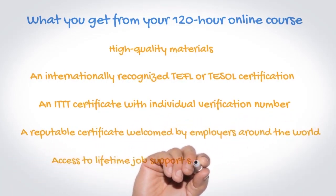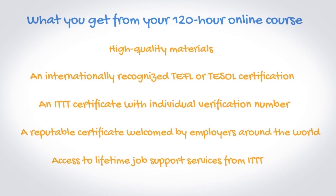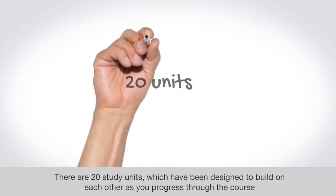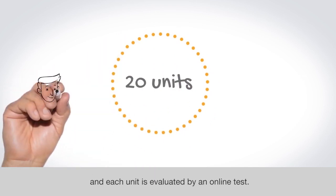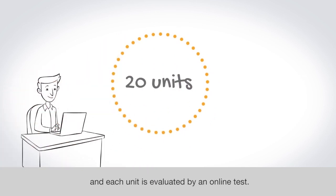Access to lifetime job support services from ITTT. There are 20 study units which have been designed to build on each other as you progress through the course, and each unit is evaluated by an online test.